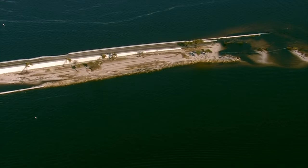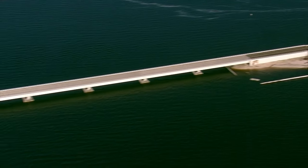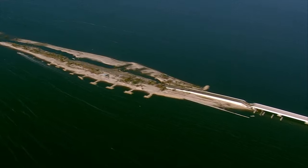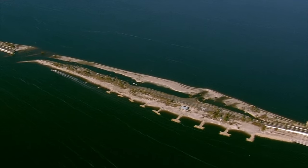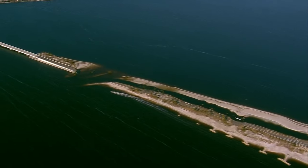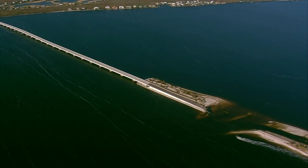The Sanibel Causeway was breached in five different places. Not only did the man-made islands wash away, but the road and the bridge itself in five different places. All of the islands are breached, not just one.